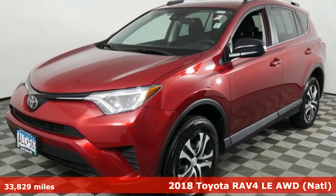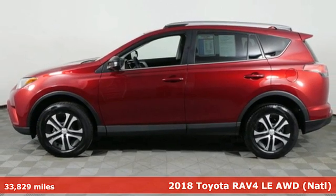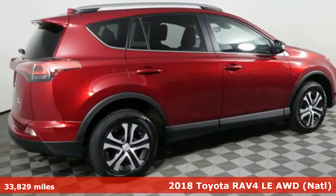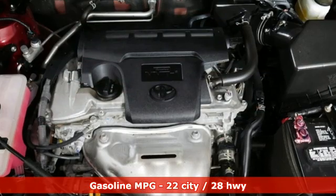Here's a certified 2018 Toyota RAV4. This dynamic, elegant, and spacious RAV4 is the right choice for whatever's next. And with features like these, every drive is a pleasure.